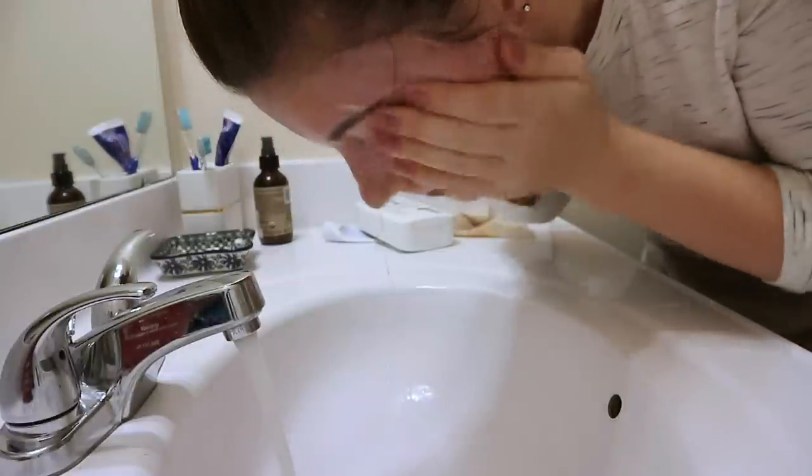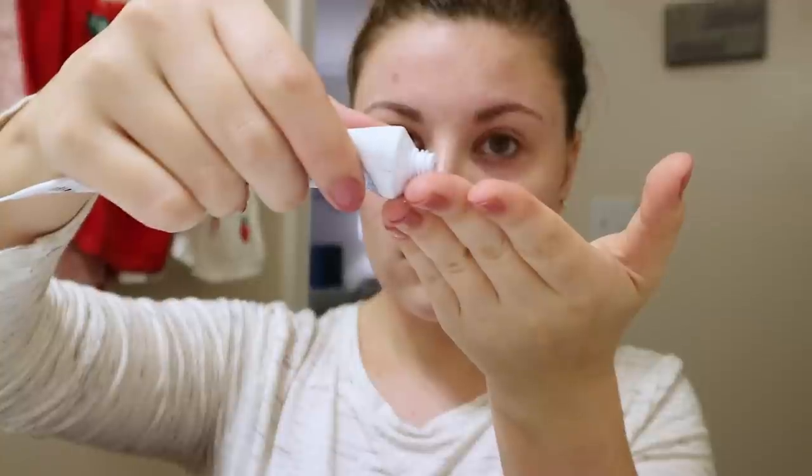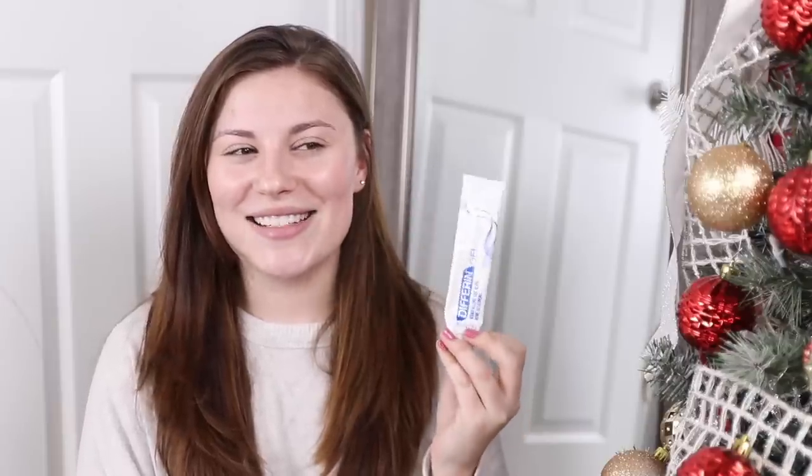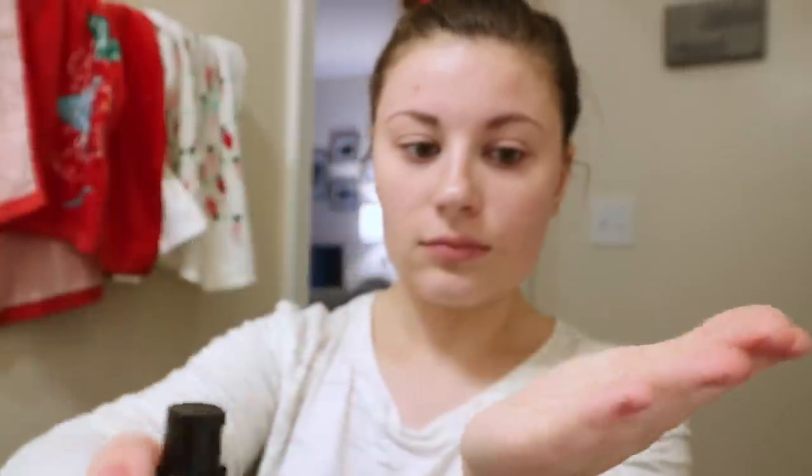After removing my makeup I go in with the CeraVe hydrating facial cleanser at night and really work that in to wash my face well. Then at night I put on Differin gel — a pea-size amount all over my face. This is a retinoid that helps exfoliate the skin and helps with pigmentation, acne, wrinkles, and all that. I've been using it for about four months and really love it. After the cleanser and Differin, I go in with a pump of the Pura Jor 100% rosehip seed oil.